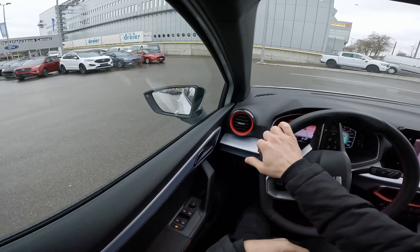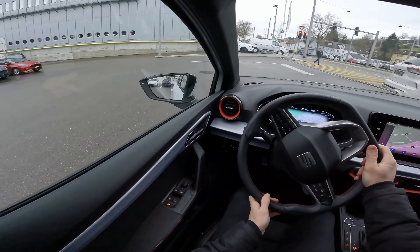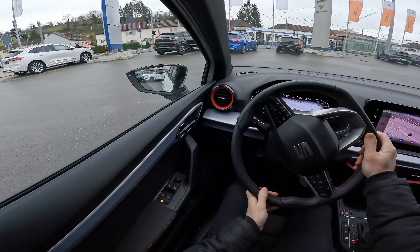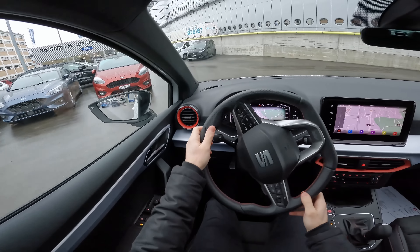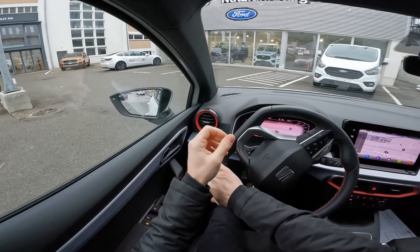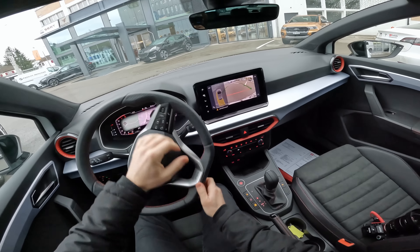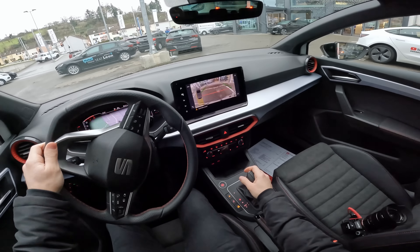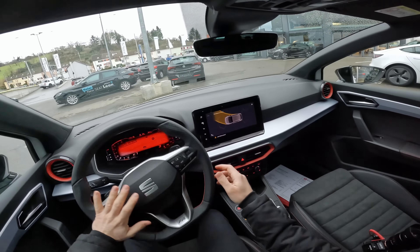The turning radius is 10.6 metres — the car is very small and you can turn it in tight spaces. The steering wheel is very light, making it easy to control and park. The car has a reverse camera with good resolution, and parking sensors front and rear, making parking super easy.